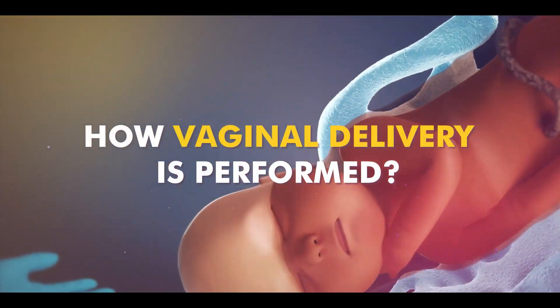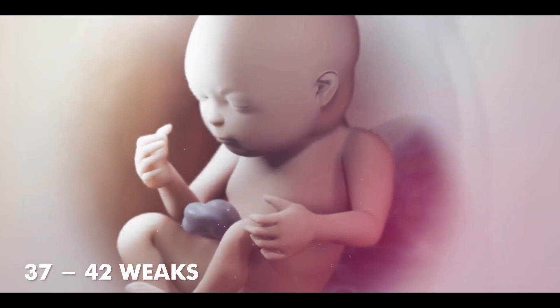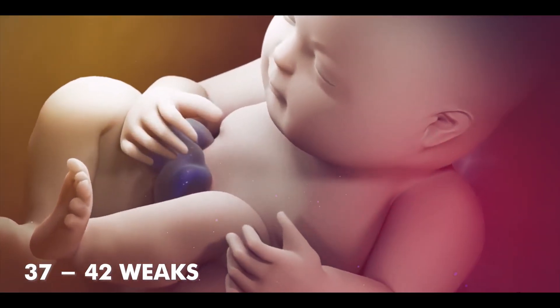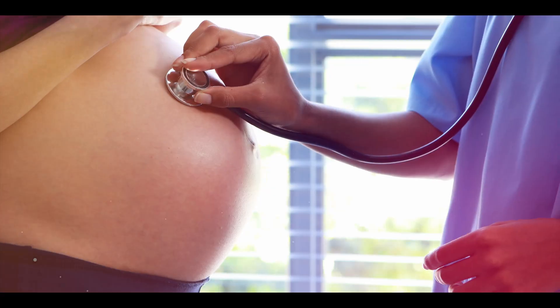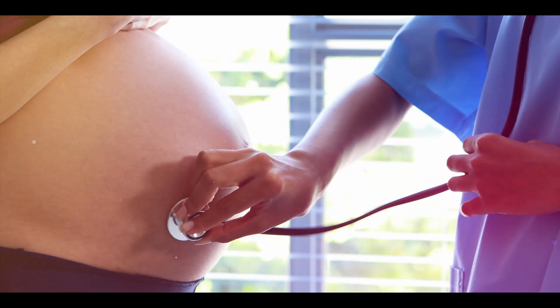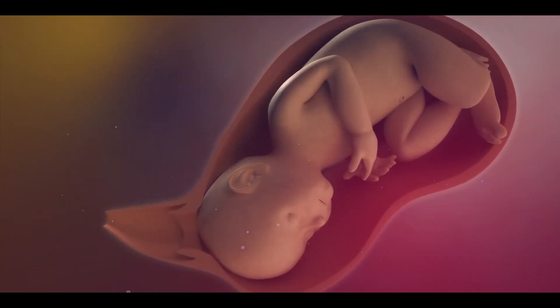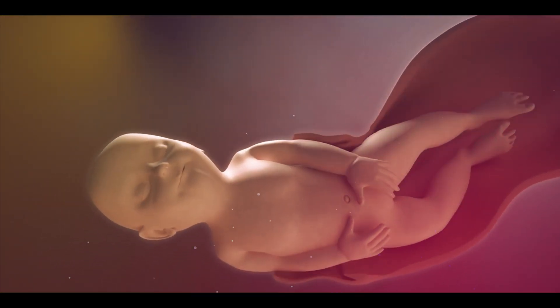Vaginal delivery occurs approximately during the 37th to 42nd week of pregnancy. The position and condition of the baby are first checked for normal delivery. If the baby's face is towards the cervix and the baby is healthy, then normal delivery is recommended for the mother.